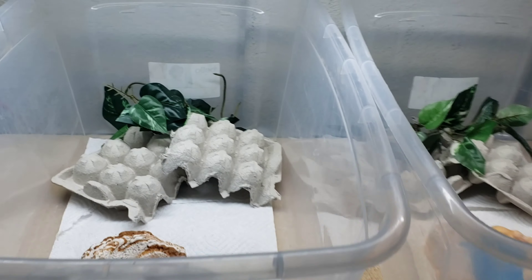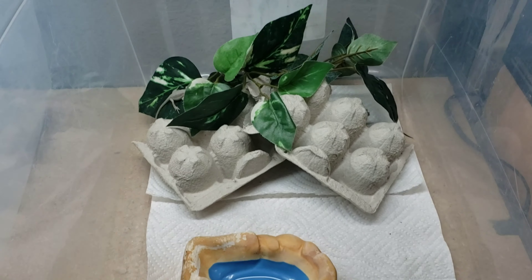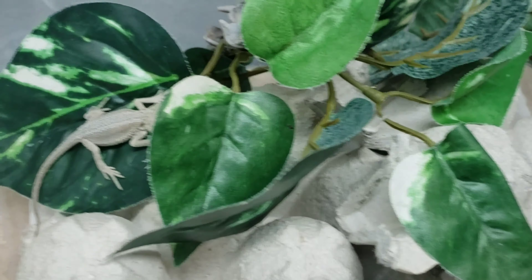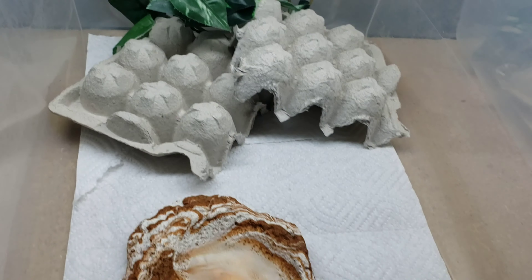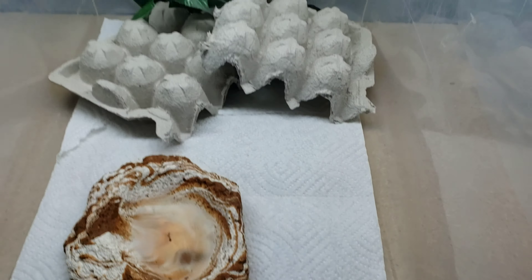Alright guys, I'm setting up another tank — well it's already set up, it's pretty much identical to the one I did yesterday. You can see the babies are using little vines and stuff to hide inside. They're pretty active already. I got another group that I took out of the incubator.